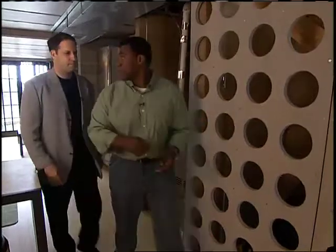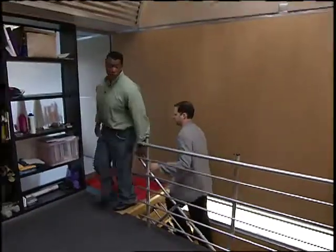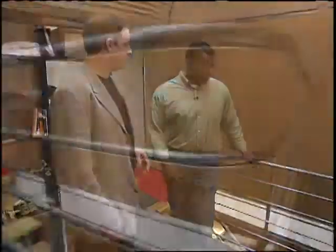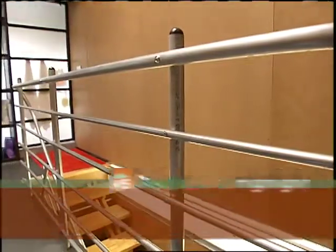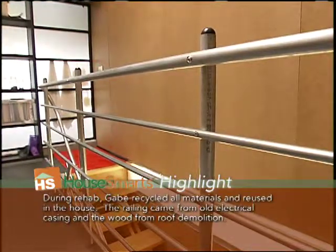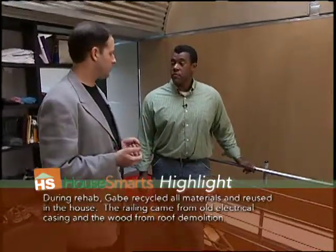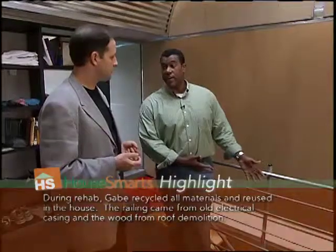Let's take a quick look upstairs — you've done some great things up there. Now Gabe, up here on the second floor you've done some wonderful things with the railing. Tell me about the railing. Well the railing is made of electrical conduit and it's a great material because it's inexpensive and you can buy it at the hardware or electric store. You can drill it with a regular drill and bend it with a conduit bender. Fantastic. And it looks great.